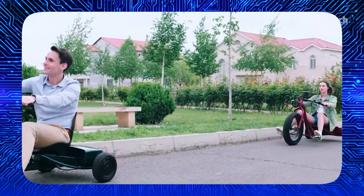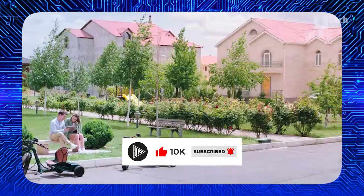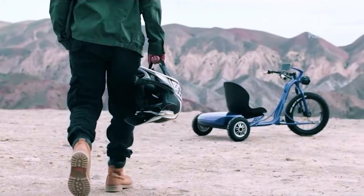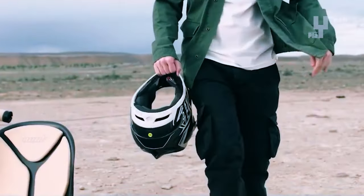The tricycle is available with a 30 or 50 ampere-hour battery pack, offering 80 to 110 miles of range. Its aluminum frame and fiberglass seat support riders up to 120 kilograms. The tricycle features a waterproof LCD display and two cameras for enhanced safety.